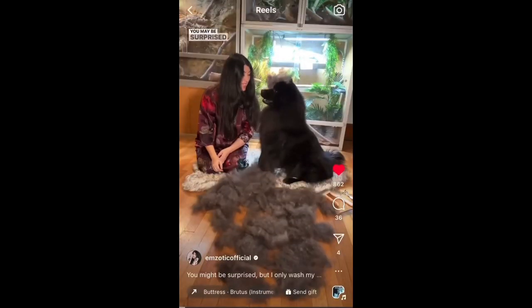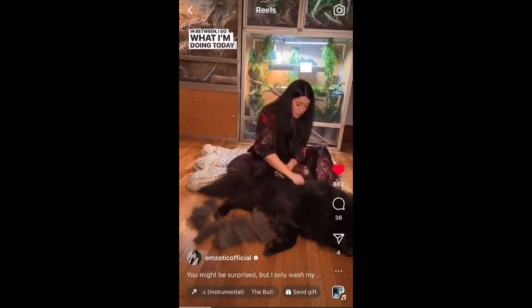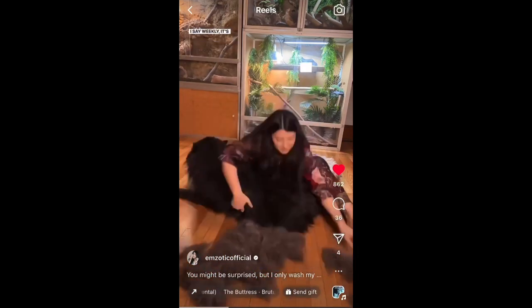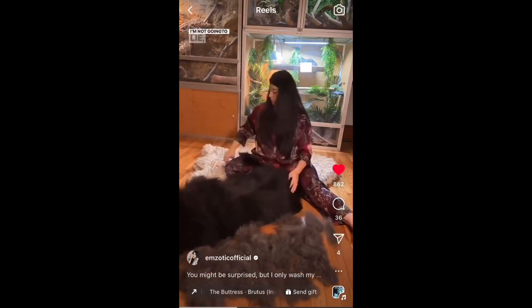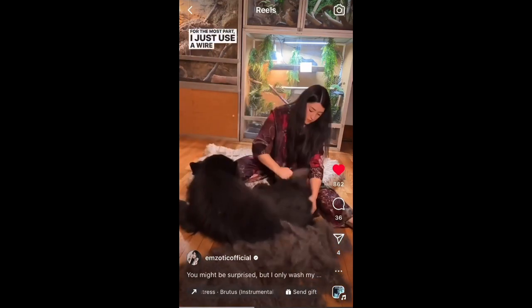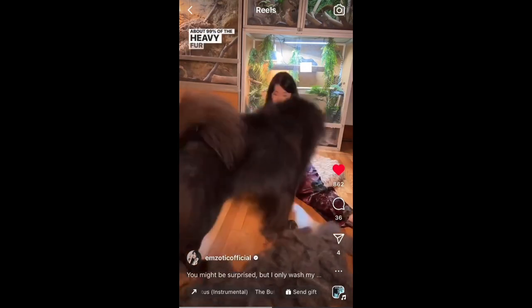You may be surprised, but I only bathe my dog around three times a year. In between, I do what I'm doing today, which is just weekly maintenance brushing. I say weekly — it's been three weeks, I'm not going to lie, just keeping it real. For the most part, I just use a wire comb because that does about 99% of the heavy fur lifting.